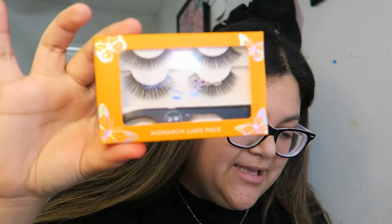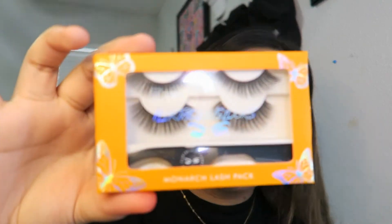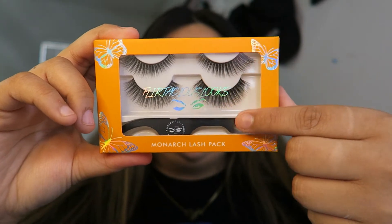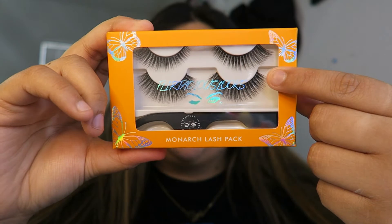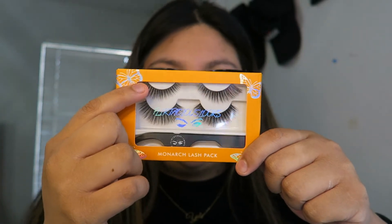We also have the Flirtatious Looks Cosmetics Monarch Lash Pack. Look at these lashes — it comes with a cute little case and it's $38. The top lashes are called Baby Girl — an angled lash for an iconic effect — and it includes a lash applicator. The bottom lash is called Charmer, a round lash for an instant doll-eye effect. Today we're most likely going to be using the top one.